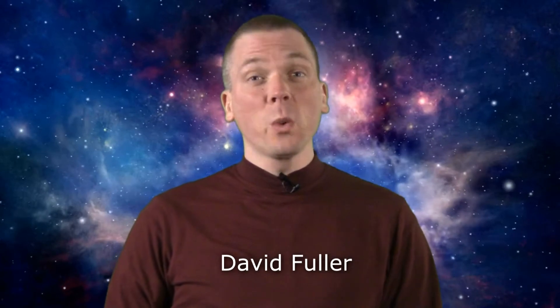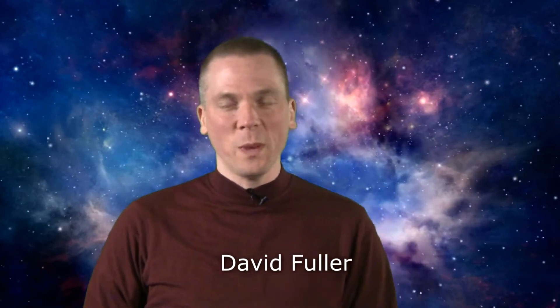Salutations, celestial sightseers! I'm David Fuller, welcome to Eyes on the Sky. What's up this week? There's something weird on the moon — actually there are a few things that are weird. First, a little background.